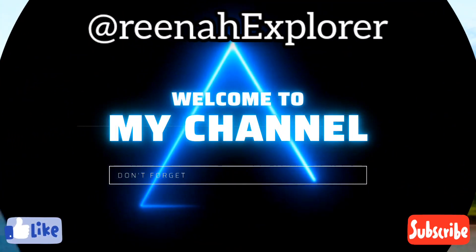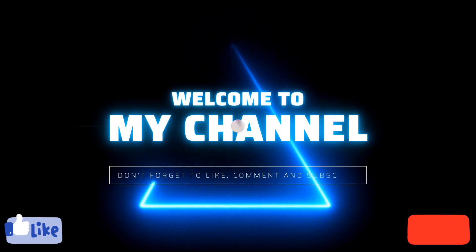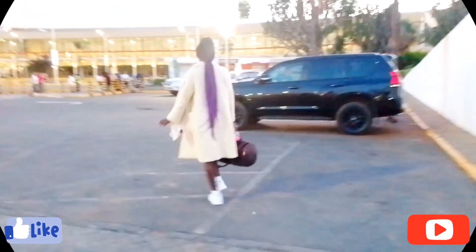Welcome again to my channel — please don't forget to like, comment and subscribe. I don't know anything about Nairobi; ask me about Mombasa, cause I know all about that. But Nairobi — this is the boss of Nairobi!